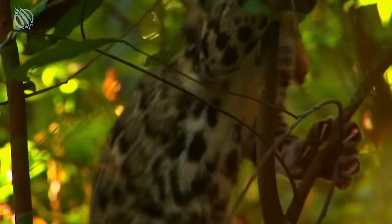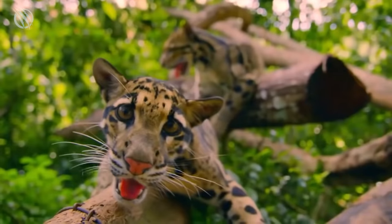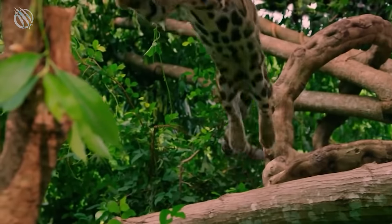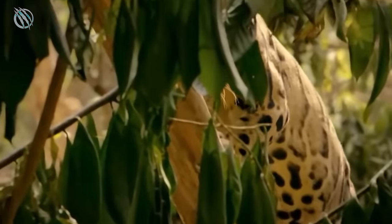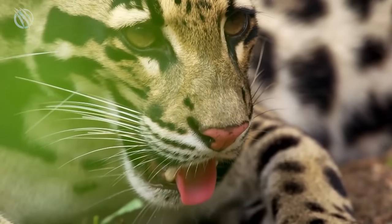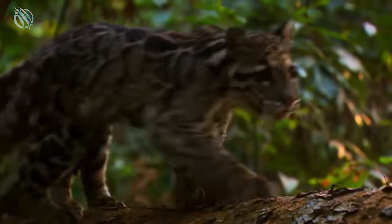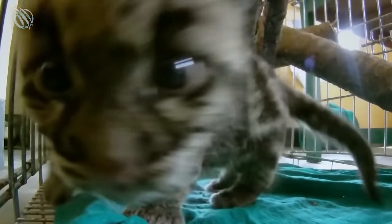The clouded leopard cannot roar like larger cats due to a distinct bone structure in its neck, and it also cannot purr because it lacks the completely ossified hyoid bone that allows small cats to do so. Growling, hissing, and chuffing are some of the vocalizations employed by these cats. As they spend most of their time in the woods, they communicate with one another through scent marking. When a female is ready to mate, she scent marks her territory and awaits a male to approach. Males are twice as massive as females, and during courting they can hurt or kill them, so females are wary and choose their mates carefully. After around three months of gestation, the mother normally gives birth to a litter of three cubs, and young cubs might take up to two years to completely develop their autonomy.